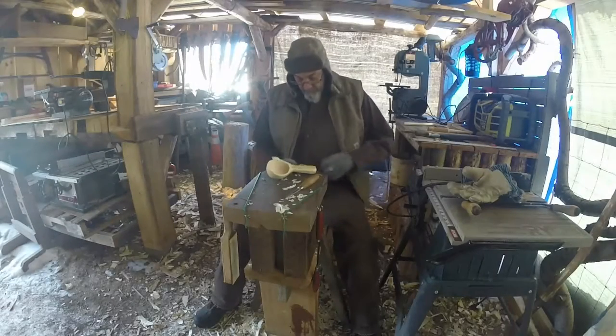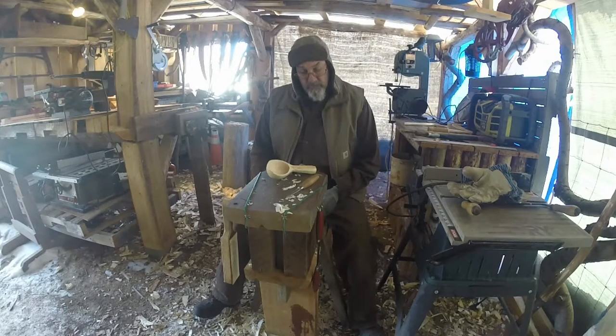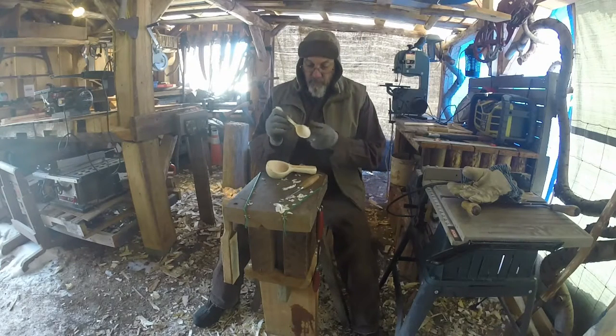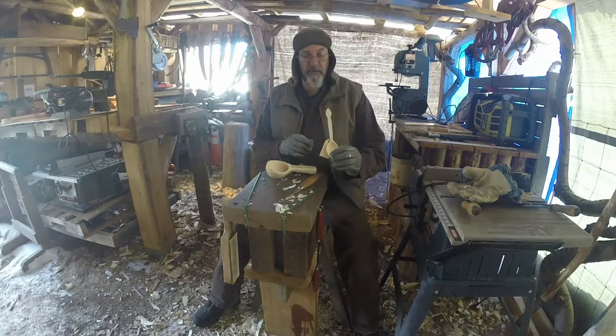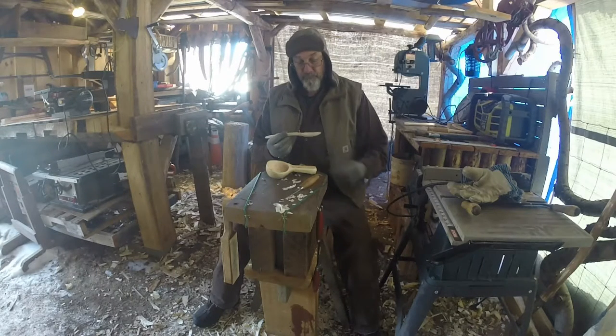What's up YouTube! It's been a month since the last contest video I made of the spoons — hand carved spoons. This was the one I was giving away; I got the tag on it. It's a little birch eating spoon that I made a while ago.